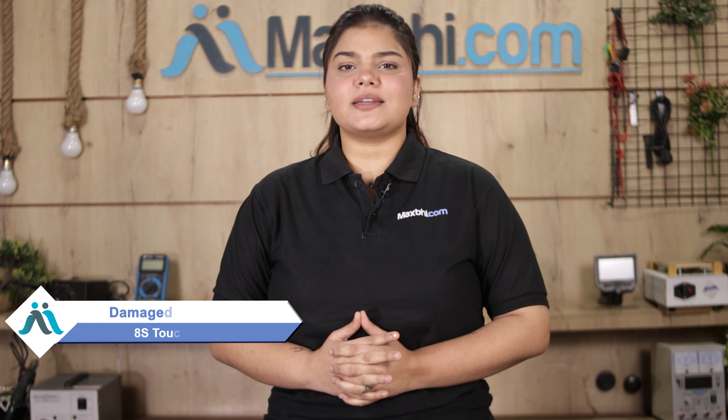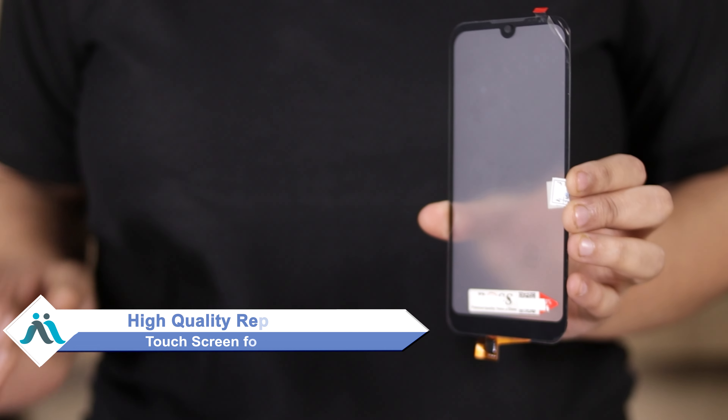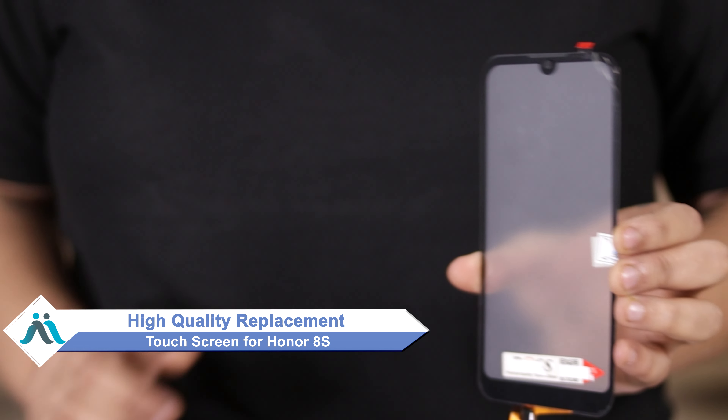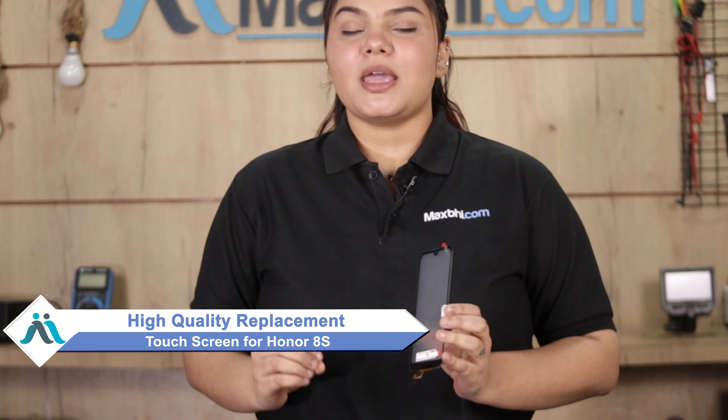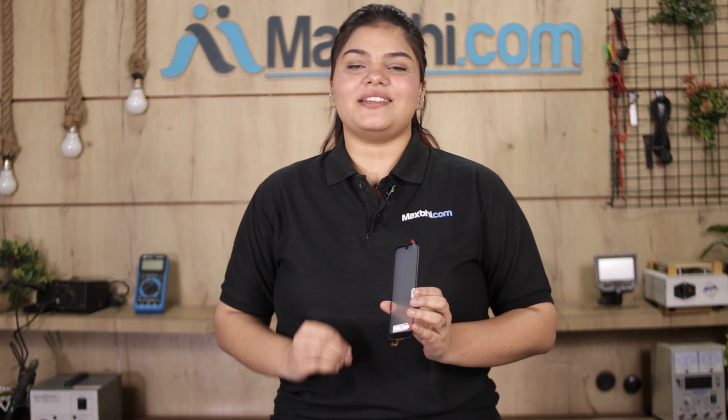Friends, how is your Honor 8S touch screen damaged? Worried about the higher cost of your smartphone? Don't worry — you can now buy a high quality replacement touch screen for your Honor 8S at a very affordable price from MaxP.com, and can fix your phone yourself at home or get it repaired by any professional very easily.